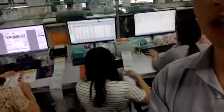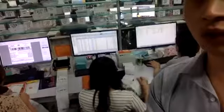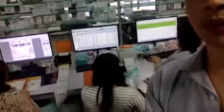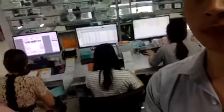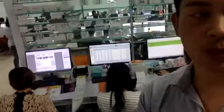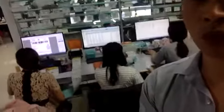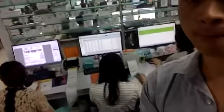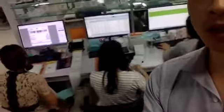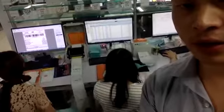The labels come out from the printers and we need to check them, split them, so that they can be stuck on the packages. That's why I'm saying we process around 10,000 orders per day. These are small printers.